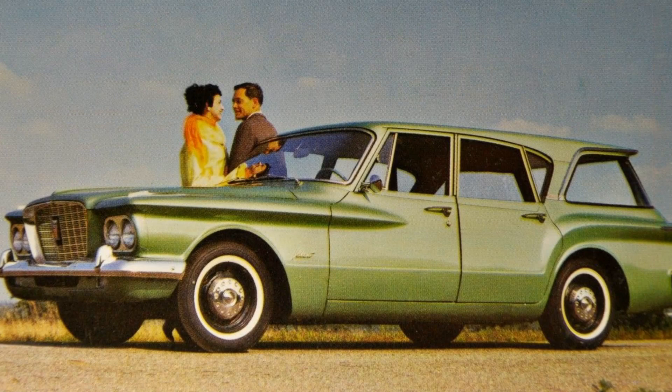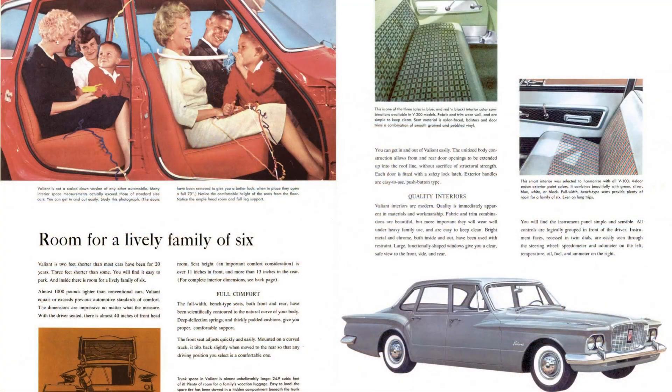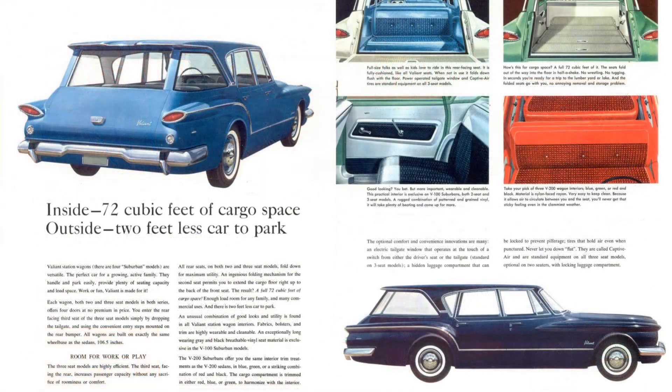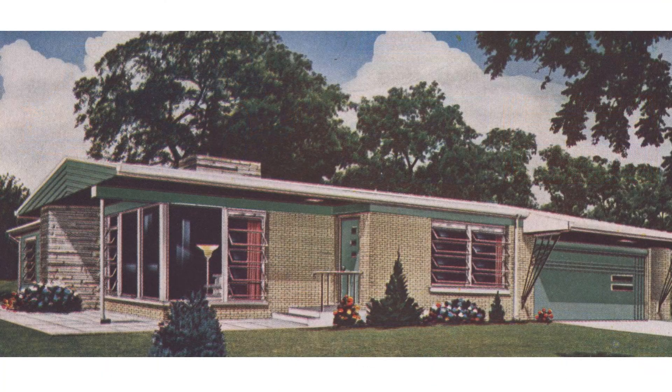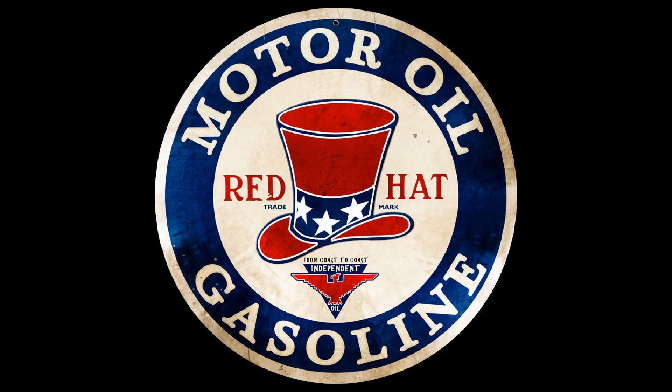For some 1960 averages: the average car cost $2,600 (equivalent to $26,402 in 2023); average household income was $5,315 ($53,972 in 2023); average home price was $12,700 ($128,964 in 2023); and average gallon of gas was 31 cents — one dollar in 1960 equals $10.15 in 2023.